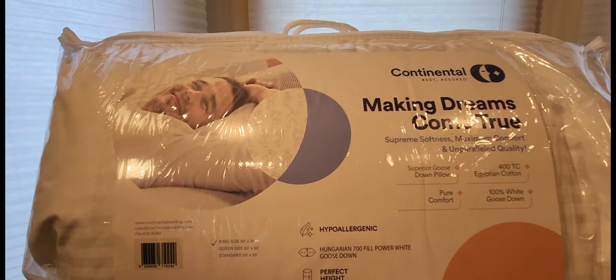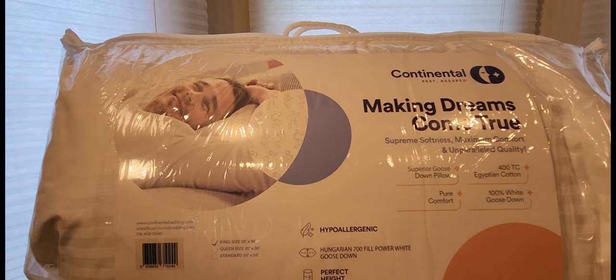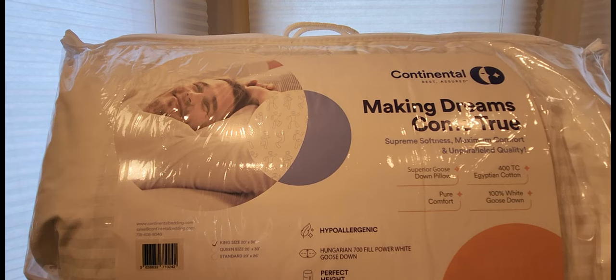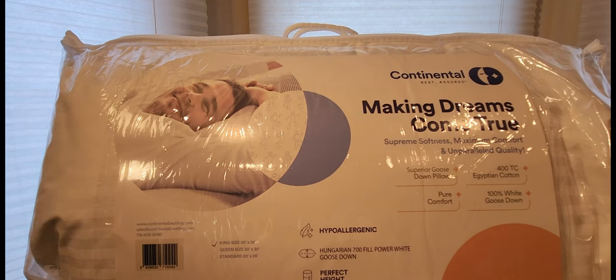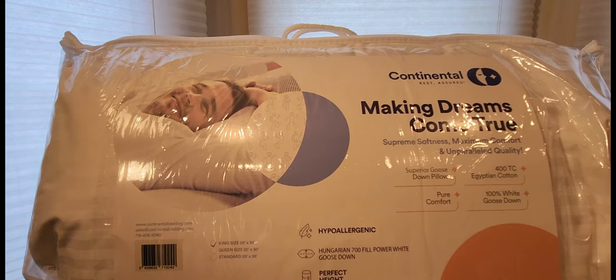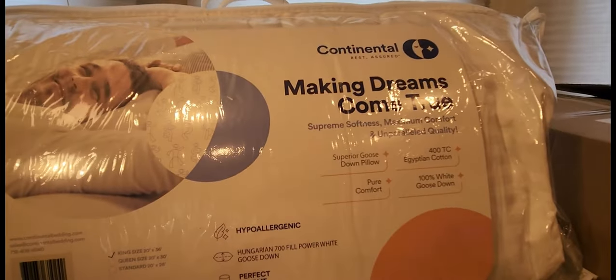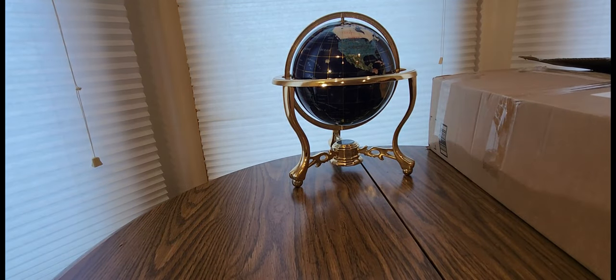Hypoallergenic — I probably butchered that up. Power white goose down, perfect height, king size. They've got queen and standard too. Continental bedding dot com or on Amazon — I'll leave the links down below. Got a nice size travel case you can reuse — let me get this out of the bag.